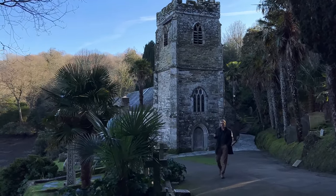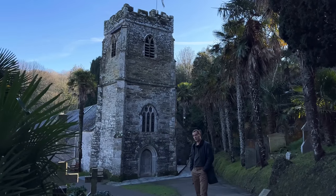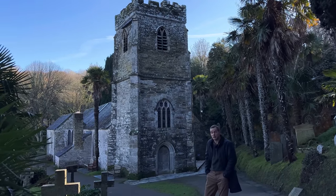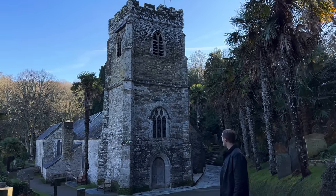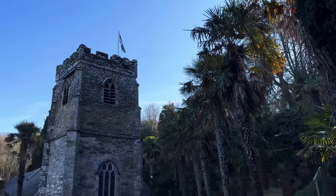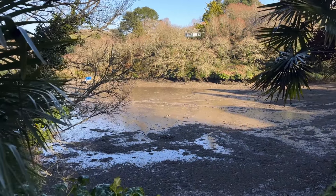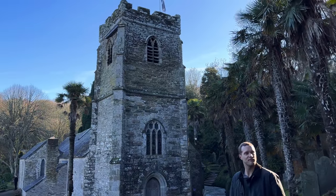I was recommended to come here by my parents — it's St Just in Roseland Church. It's thought of by some to be the prettiest church in England, and it's stunning. I'd love to know more about it, but honestly there isn't even one bar of signal here, so I'll have to Google it later. You almost wouldn't believe it's England — surrounded by palm trees and with the water here. Unfortunately we've caught it on hugely low tide, but it's right on the water's edge. It's stunning. I'll take you on a little walk around the grounds because it just gets more and more spectacular the higher up you get.